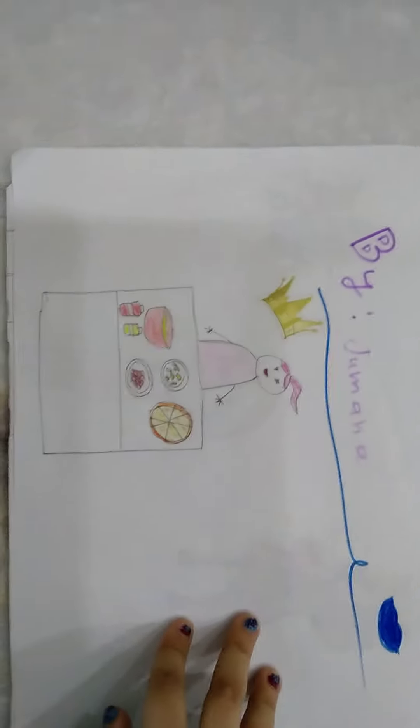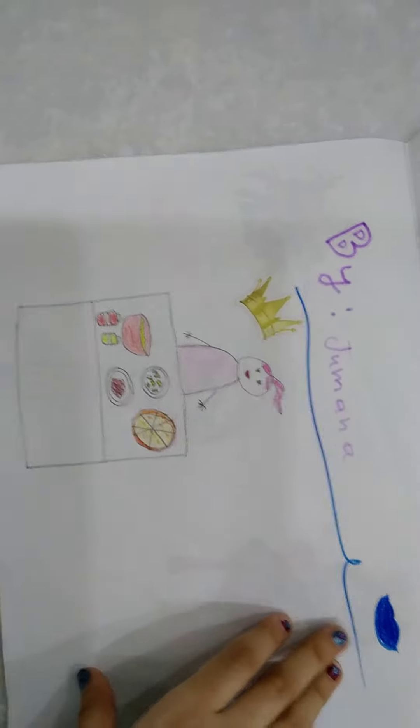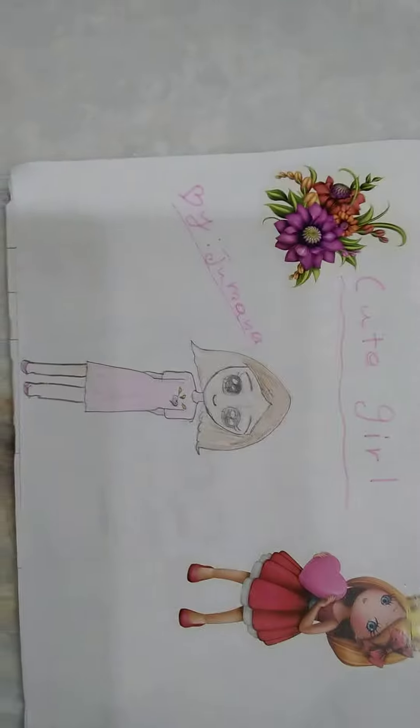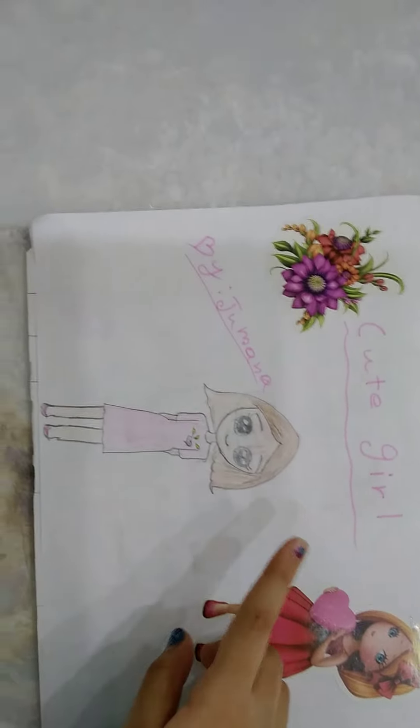And then we have this one. It's a girl and she's cooking some pizza. So this one is a dress of cute. And it says cute girl.